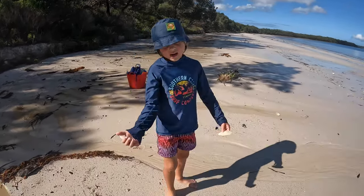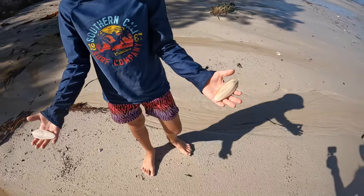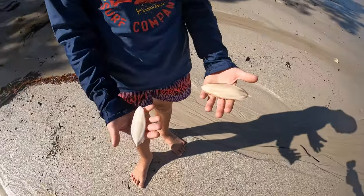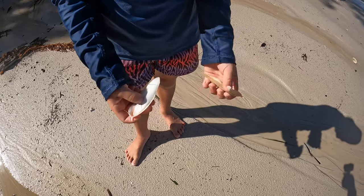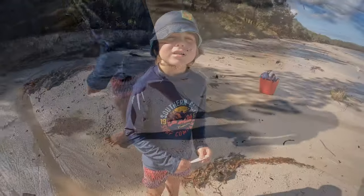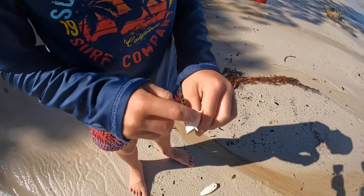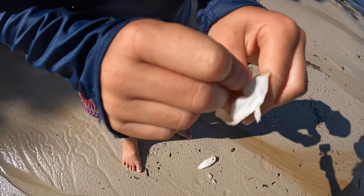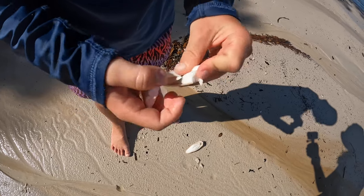So this here is a cuttlefish bone — this is the cuttlefish bone. Pretty funny — this is a big one and that's a tiny one. Look what it's made of. Can you break one? I'll try. You can break them really easily, they're super soft. Oh goodness! And I think they feed them to some animals too — yeah, they do.